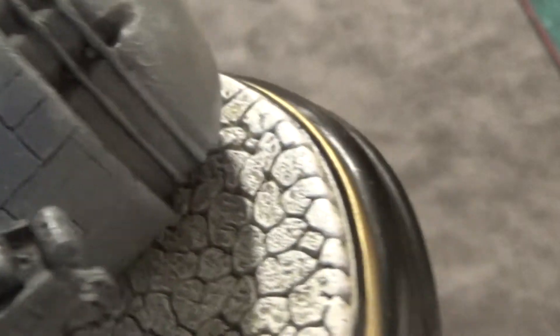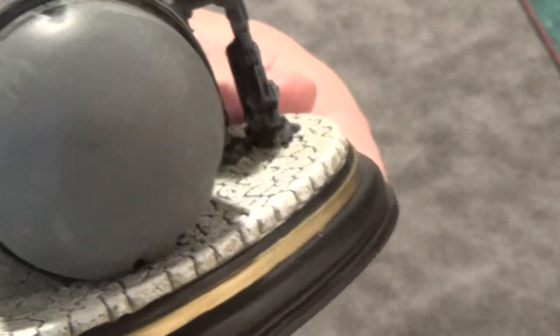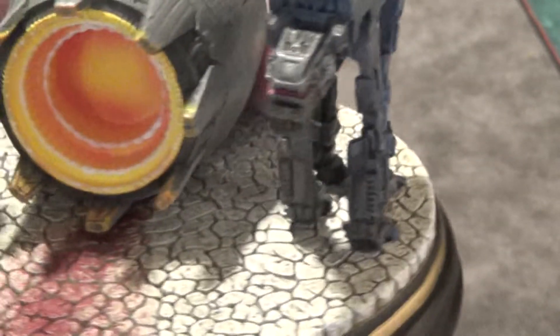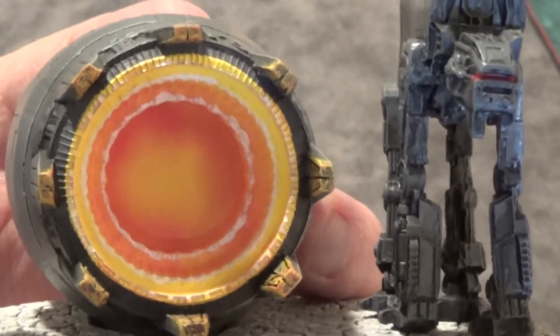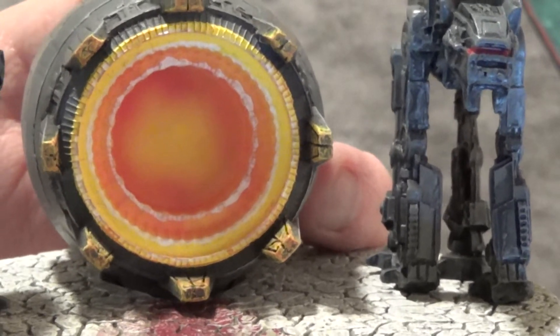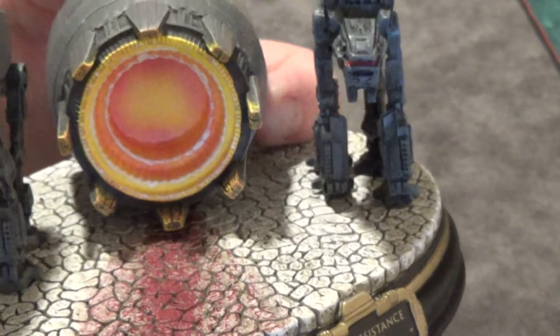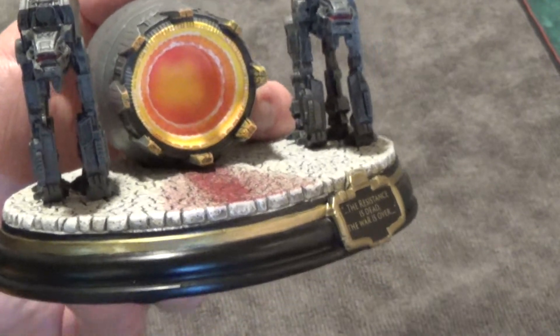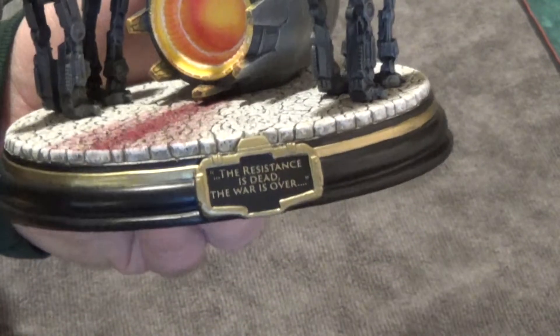What's the plaque say? The Resistance is dead, the war is over — I think I read that already. So let's get the detail on that weapon that they're about to blow up that entire building with. The Resistance is holed up in this stronghold, and this weapon is about to take them out — blast a big old hole in the blast doors that are protecting them. The Resistance is behind those blast doors, and this weapon's gonna blast a big old hole in it.